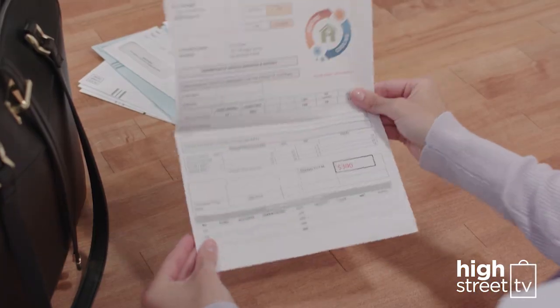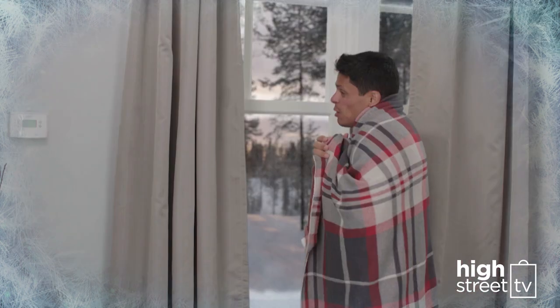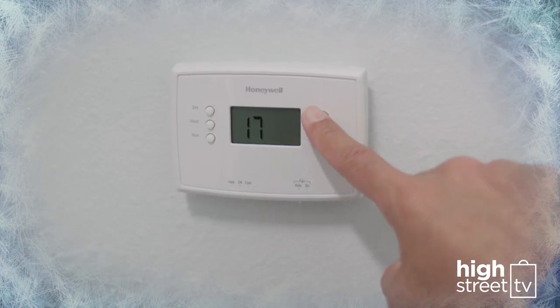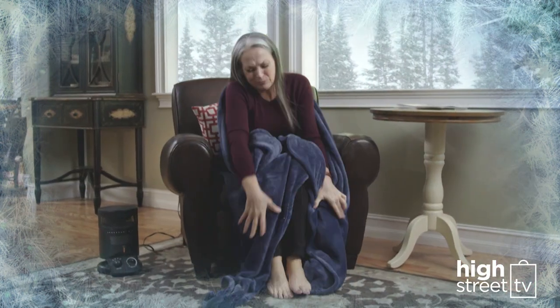Your heating bill is always going up. When it's chilly, cold and raw outside, how do you stay warm without turning the heating up and spending even more money? You bundle up in sweaters, heavy clothes and blankets. You could buy a space heater, but they could be expensive and could use so much energy, costing you money.